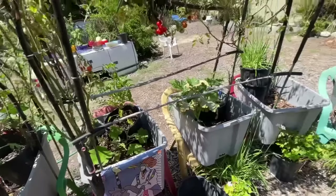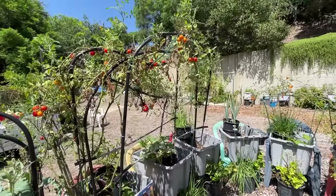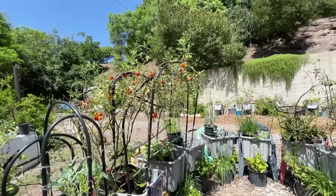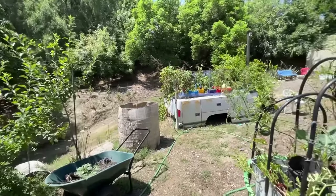So what Gary did the other night — because we couldn't find them — he came out at about 11 o'clock at night with his light, and sure enough he found three of them. One of them, he said, was so big he couldn't believe it. So it got tossed down the hill somewhere.